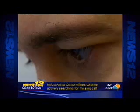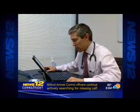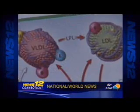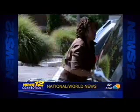Dr. Nero says even if the test shows the patient is at high risk, there's no definite treatment to change the size of cholesterol particles right now. He says only lifestyle changes have shown to make a difference.